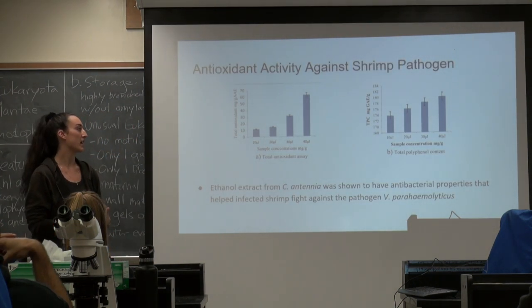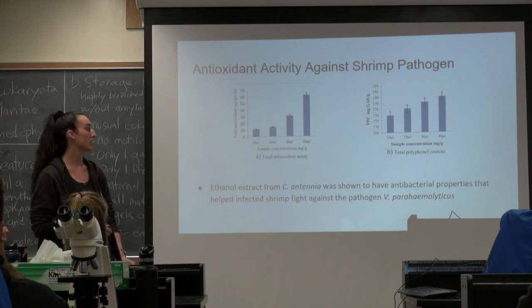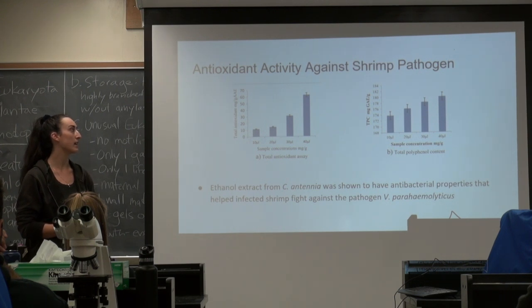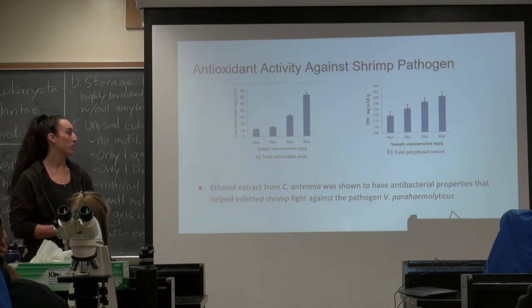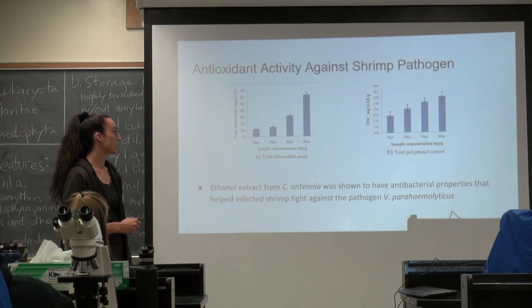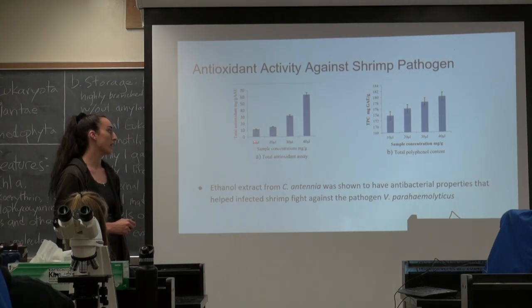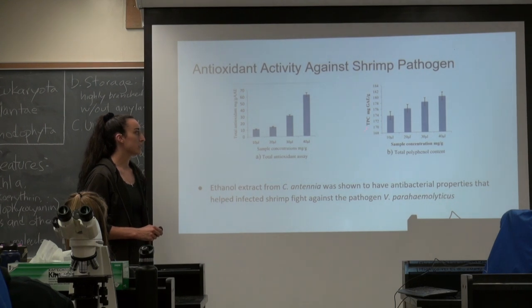One of the important studies I was looking at — I couldn't find anything in Hawaii that was super interesting, so I looked at a few others. This one was in Australia, showing that Ketomorpha, when it has different compounds extracted, has antioxidant activity against shrimp pathogens. There were 16 bioactive compounds isolated, and the ethanol extract worked the best. You can see the total antioxidant activity on this axis and the sample concentration down here — with higher concentration of the ethanol extract there was more antioxidant activity. Over here is the total polyphenol content (TPC), which also increases with sample concentration.